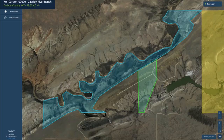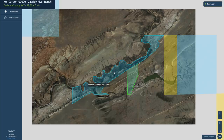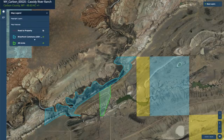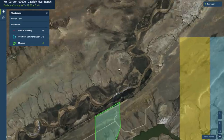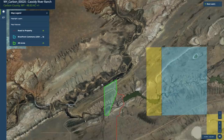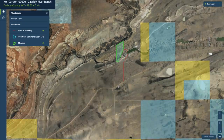The interactive map shows the 48-acre parcel. We mapped out the 235 acres of Riverfront Commons with a blue shaded area. If you want to turn that off, go to the Map Legend, click Map Features, then Riverfront Commons. Zooming in, you can see the path of the Little Medicine Bow River. You can also turn on the road-to-property layer to show the road from County Road 262.